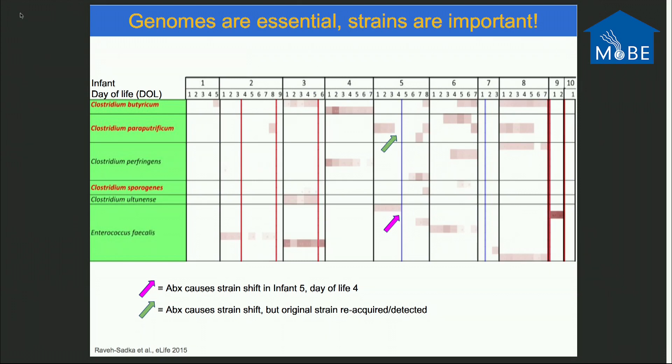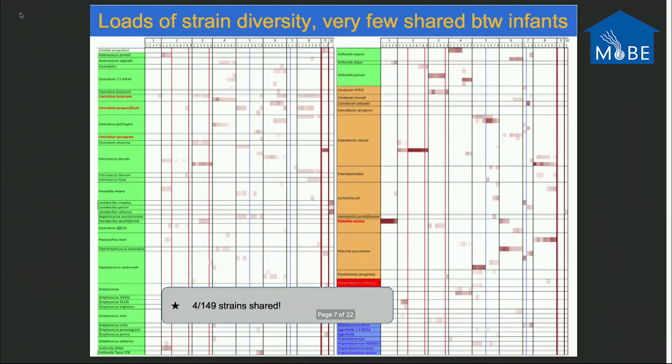You have 6 species here, 3 of which have strains shared across infants, indicating lots of strain sharing in a hospital. However, that's a close-up of a bigger analysis — we assembled 149 strains and only 4 were shared across infants in this particular cohort. The main message is that there's loads of strain diversity available to infants housed in an intensive care unit, and very few strains are shared.